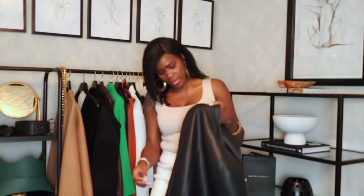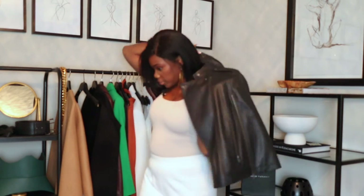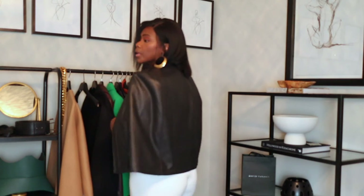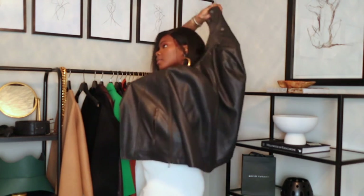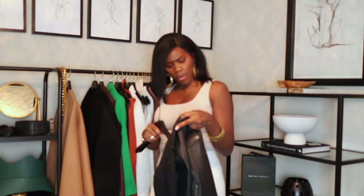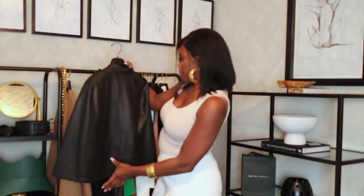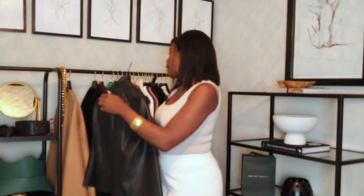This one is absolutely gorgeous because you can zipper it up if you want, all the way, or you can just sit it on you. If you need more room, you can open the zippers back up. Both ways are actually really cute, and that's the back. This is BCBG Maxazria in a size medium — I've actually had this one for a while. It's really one of my favorites.